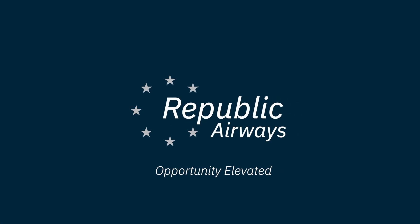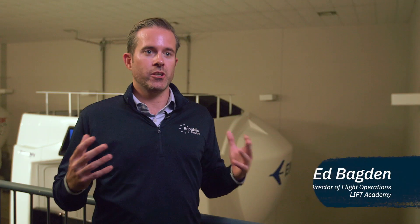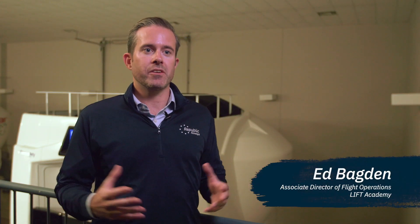The flight simulation training devices we use at Lyft include the full cockpit from the aircraft, and incredible wraparound visual displays that allow you to train during day, night, and adverse weather conditions.